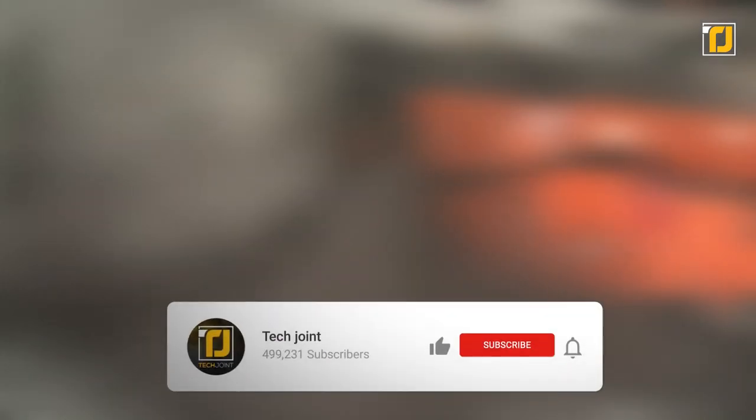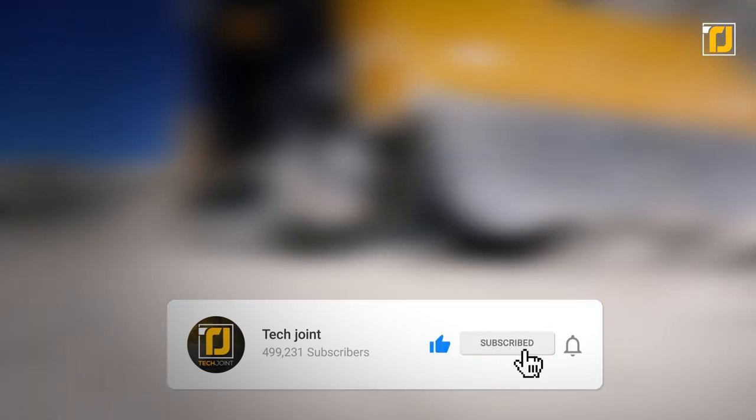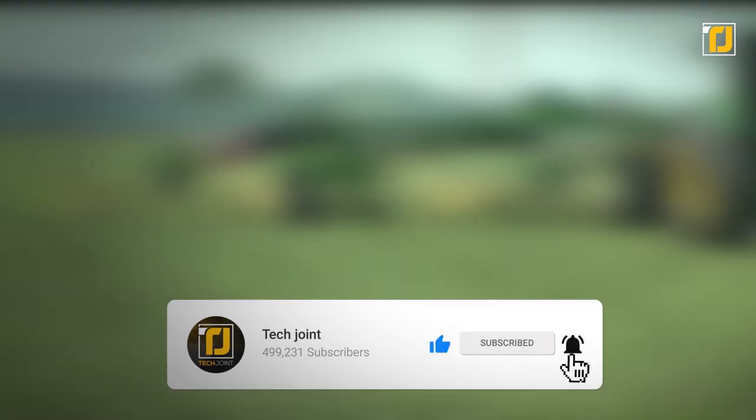Comment below which of these industrial machines you think was the best. Don't forget to like the video, subscribe to TechJoin, and we'll see you in the next one.